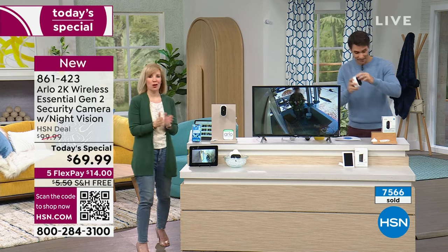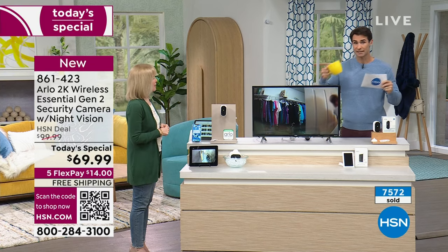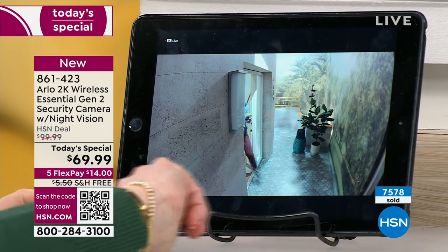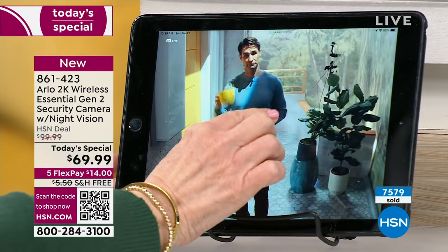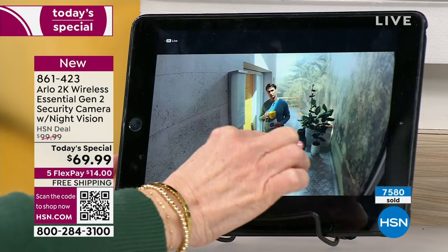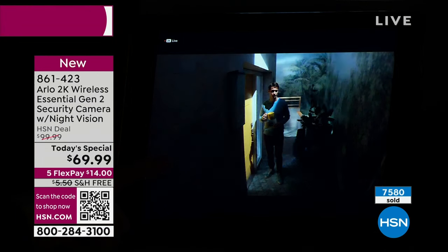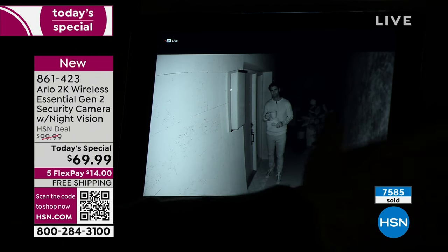Let's show you in real time. I'm going to bring a couple of things to see if we can see the writing and the color of the mug. Ty's going to go back there. In 2K, the field of view is 130 degrees — like your entire front porch, your entire backyard. There's Ty right now. During the day with the lights on: you can see the HSN, the yellow cup, the green tree. Now let's dim the lights — this is really where color night vision shines. Each camera has a spotlight and a siren.